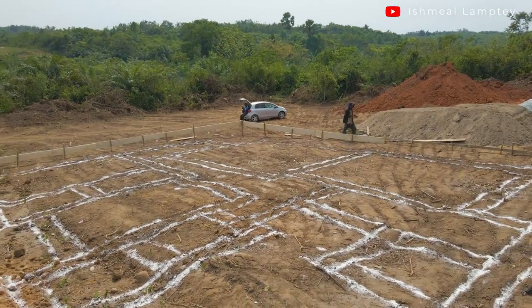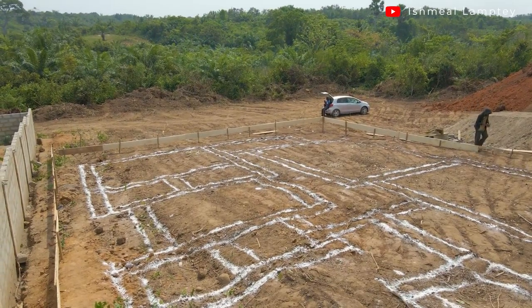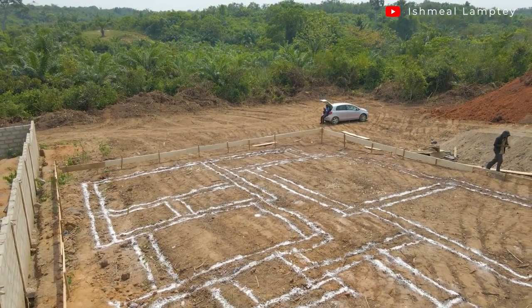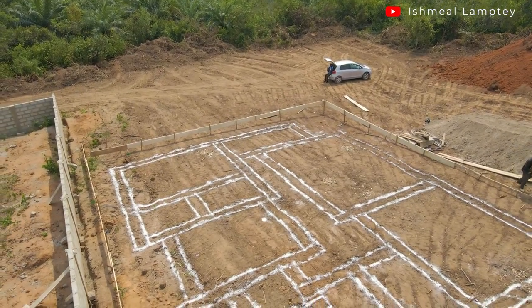So far we've completed the profile works and done the marking on the ground, applying white powder to make the markings easier to identify. The digging is going to start from tomorrow.